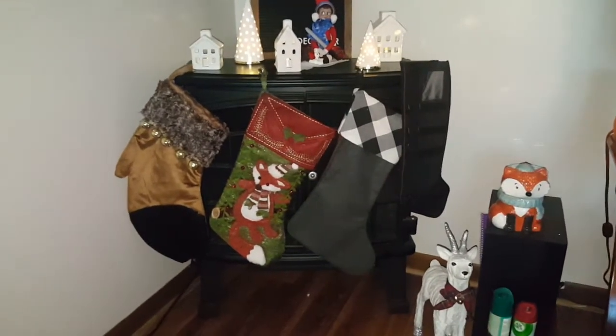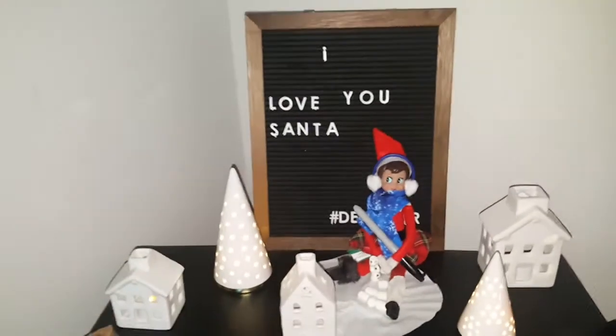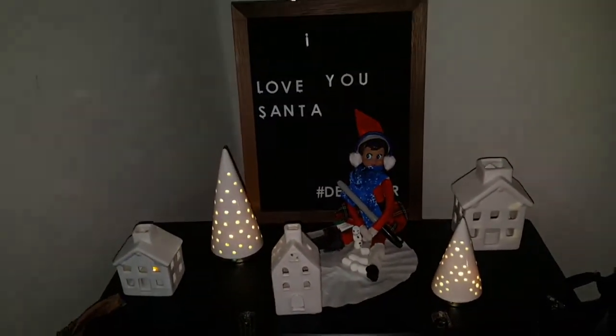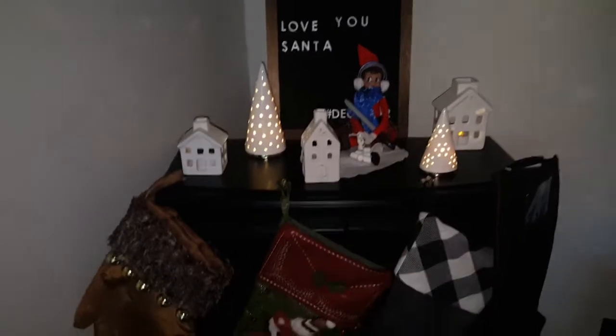Then the computer desk chair, and over here is my fireplace. I have the stockings hung up to the best that I can. Up here we have the elf who has been a little naughty, and my daughter wrote 'I love you Santa' on that board. The trees and the houses are lit up.